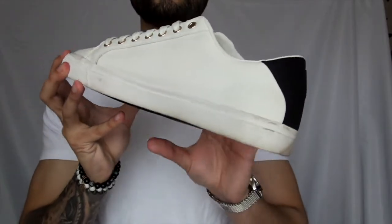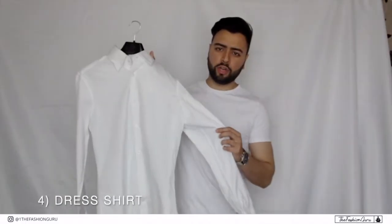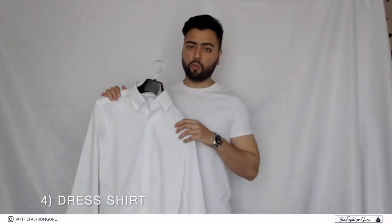Number four on the list guys is a white dress shirt. Every man needs a white shirt in their wardrobe since you'll never know when you'll need it — you could be going on a date, going to a wedding, or just going out with your friends to a bar.